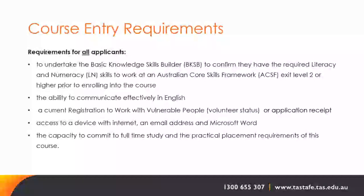Entry requirements for all applicants include: completing the Basic Key Skills Builder (BKSB) to confirm literacy and numeracy skills at Australian Core Skills Framework exit level two or higher prior to enrolling; the ability to communicate effectively in English; a current registration to work with vulnerable people with volunteer status; access to a device with internet, email and Microsoft Word; and the capacity to commit to full-time study and the practical placement requirements.